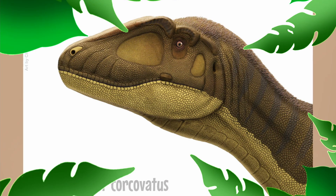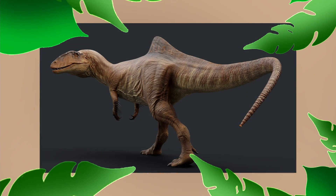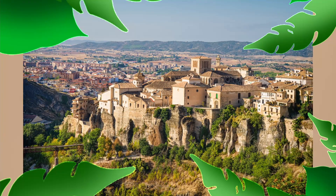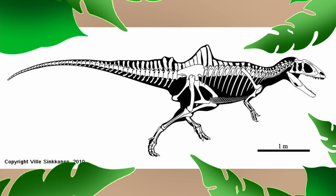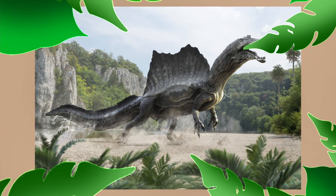Without further ado, let's begin. Concavenator might not match the spooky season entirely, but it has a slew of strange and mysterious features. Its name means 'the hunchback hunter from Cuenca,' describing both its discovery location in Spain and one of its most unusual features: its 11th and 12th vertebrae extend twice as far from the body as the rest. You're probably familiar with Spinosaurus and its large continuous sail — Concavenator's was different.